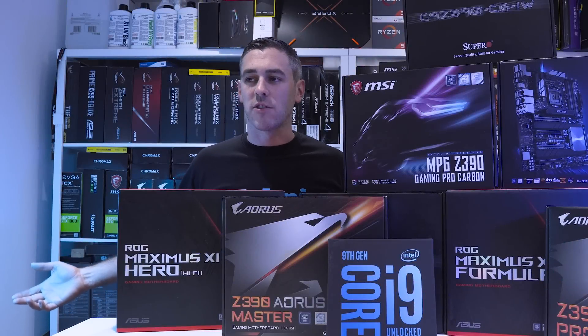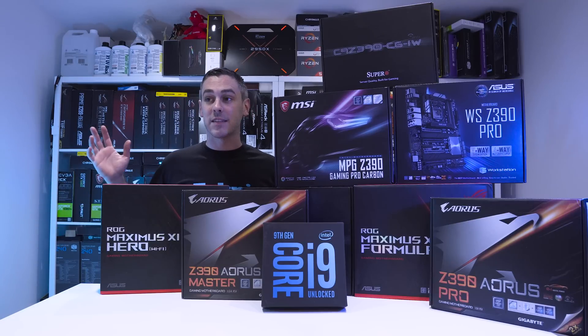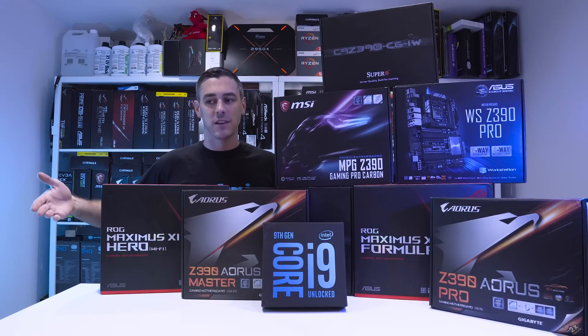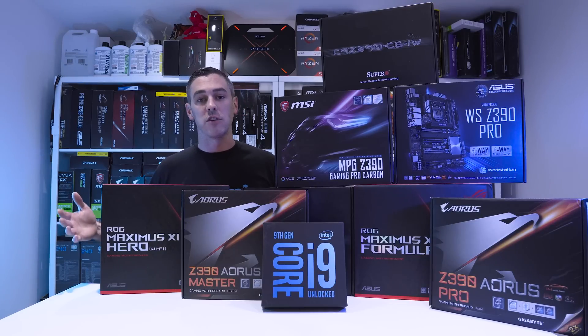Hey everyone, Andy Raffel from eTechnics.com and this is probably the busiest this whole studio has ever looked. As you can see we've got quite a few boards here and this isn't actually all of them — this is all I could fit on the desk. But today is a very important day, we're talking Coffee Lake. Not the existing 8th gen — today is all about the 9th gen CPUs. With that also comes the Z390 chipset, which kind of explains all these boards here.